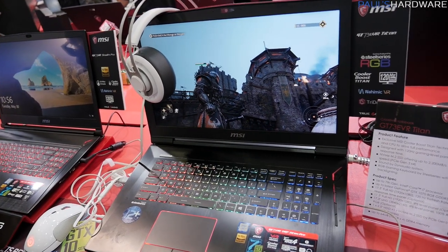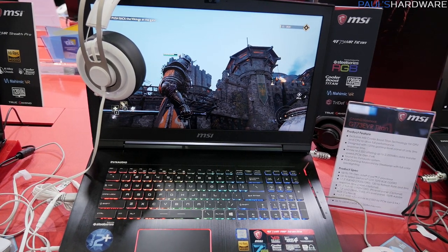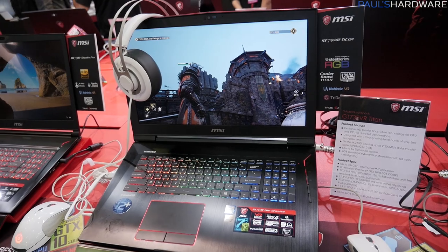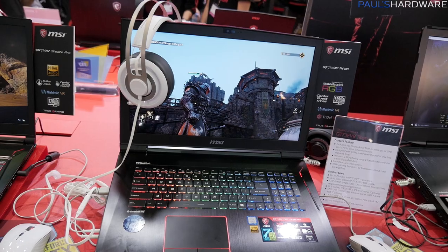It's going to be available in up to a 3840x2160 4K IPS panel with 100% Adobe RGB. So there are a couple of different variants — whether you're focused on gaming or content creation, you can go for one or the other. The higher refresh rate panel is for gaming.